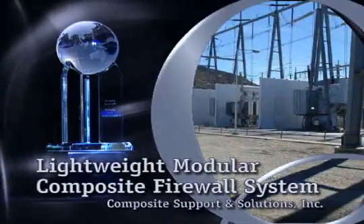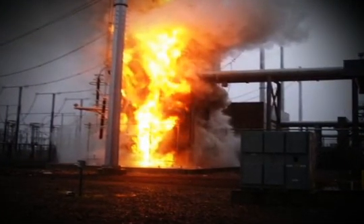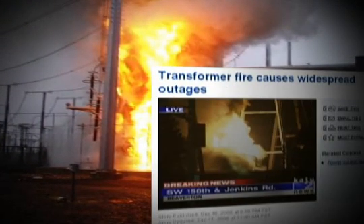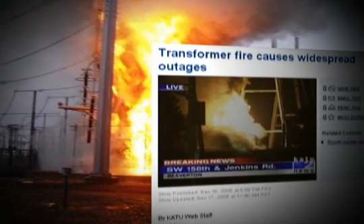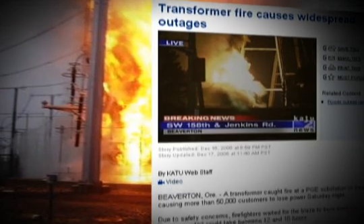What innovation translates to a safer environment? A revolutionary firewall system that mitigates fires associated with transformer failures, isolating them so they don't run wild on neighboring transformers and plunge thousands into darkness.